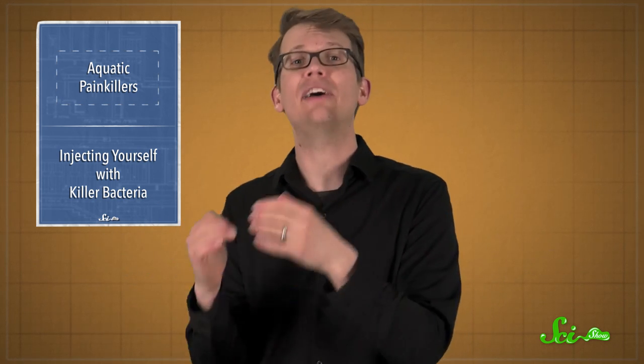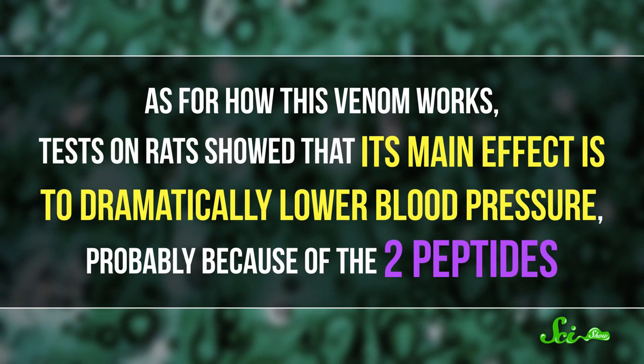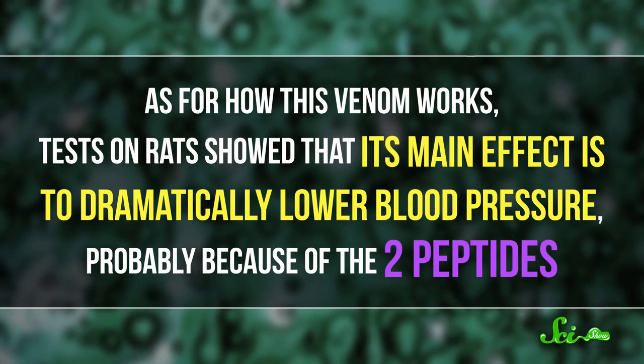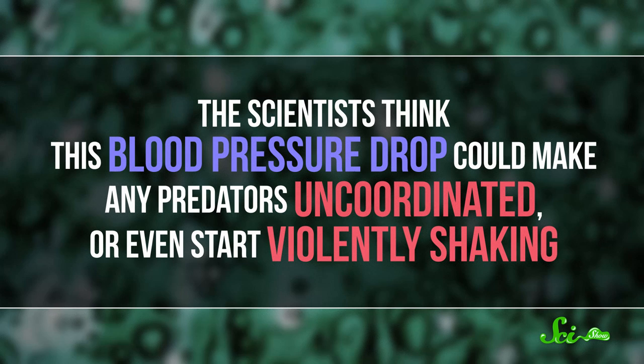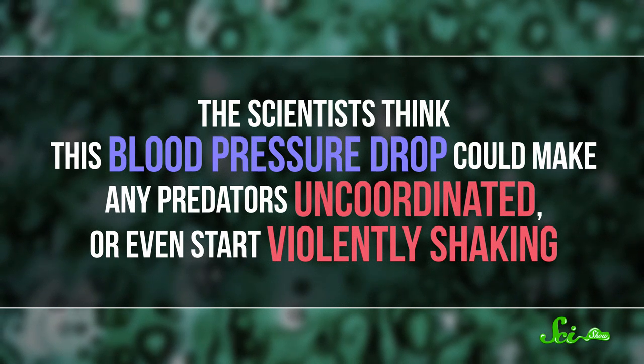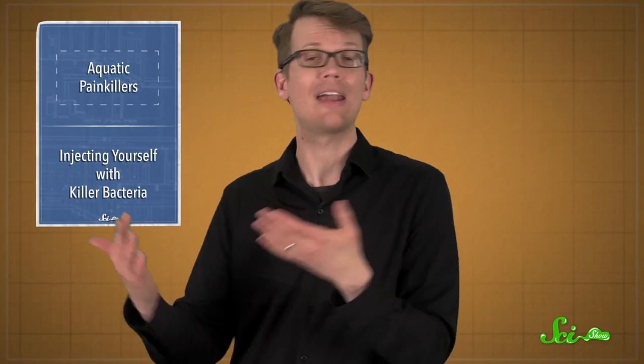Some scorpions use similar proteins. Basically, the itty-bitty fangblenny evolved a venom that's snake, snail, and scorpion venom all rolled into one. Tests on rats showed that its main effect is to dramatically lower blood pressure, probably because of the two peptides. The scientists think this blood pressure drop could make predators uncoordinated or even start violently shaking, even if it's not painful because of the opioid-like compound.